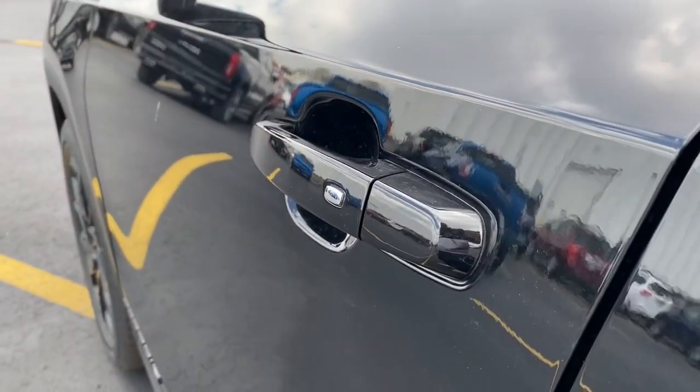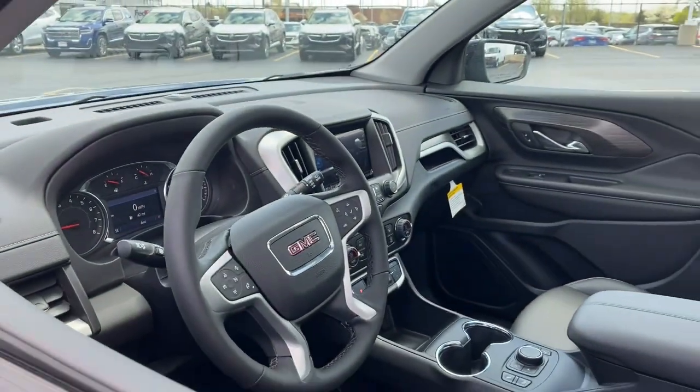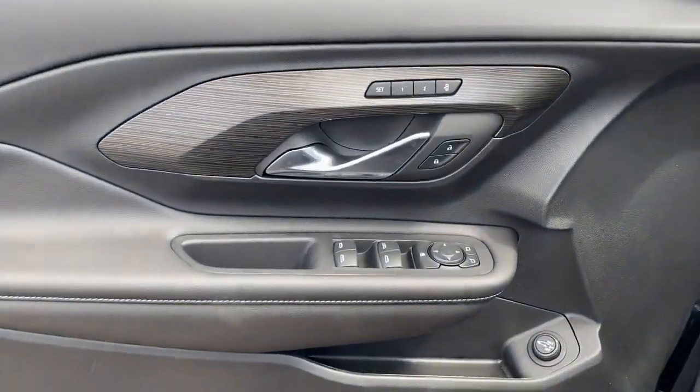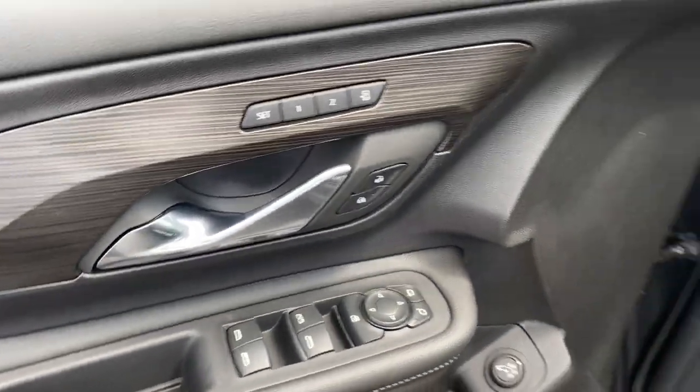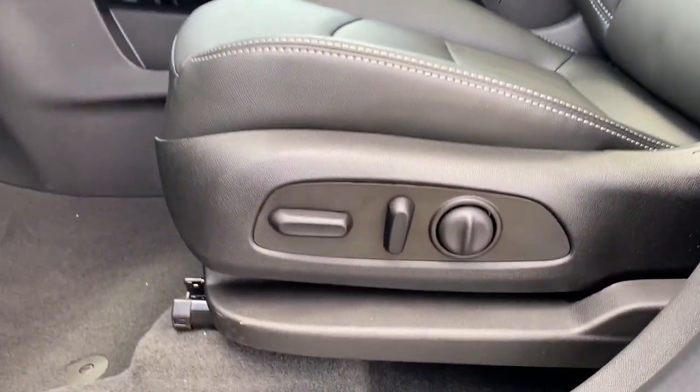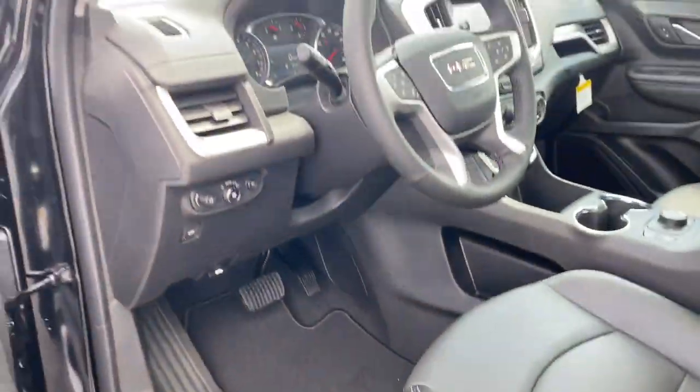These are just some of the great options this vehicle comes with: lane departure warning, hands-free liftgate, keyless entry, sun moonroof, fog lamps, remote engine start, power passenger seat, satellite radio, power liftgate, and heated mirrors.